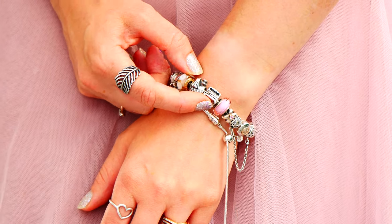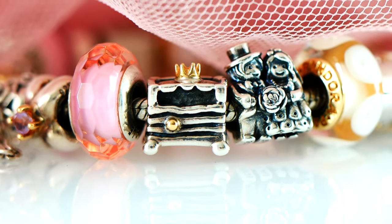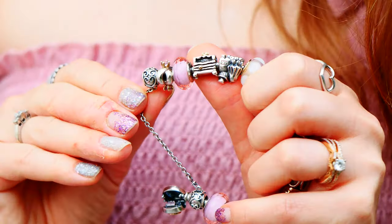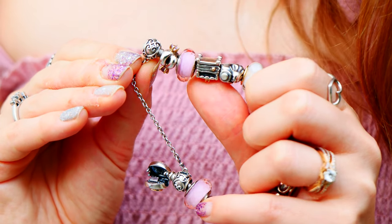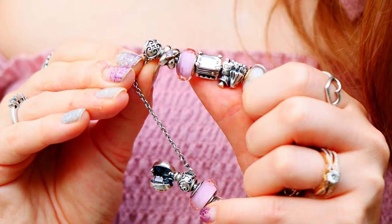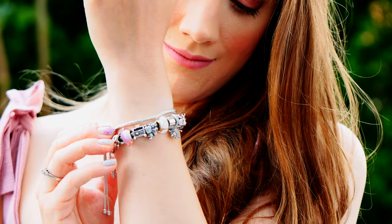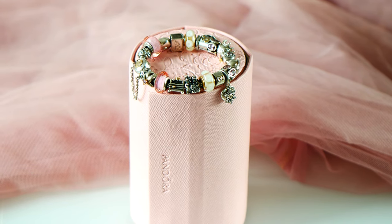What makes it so special is it's inspired by Hans Christian Andersen. Pandora came out with a couple of different Hans Christian Andersen charms celebrating his birthday and anniversary, and I love them all. I actually do have the Ugly Duckling, which is another charm I love. I still have yet to get the hat though — I think the hat is so amazing, so if anyone knows where I can find it, let me know.